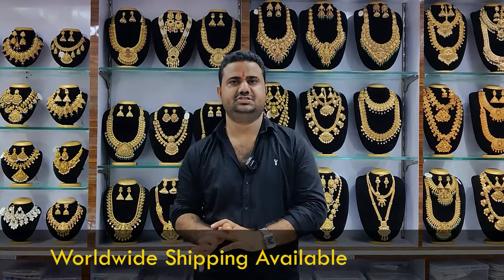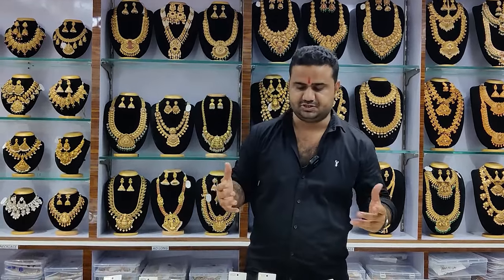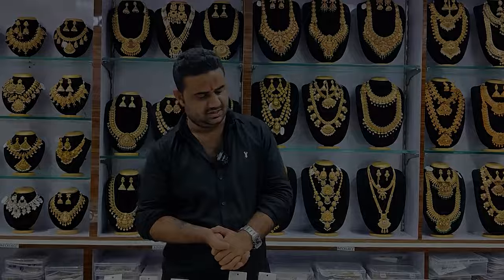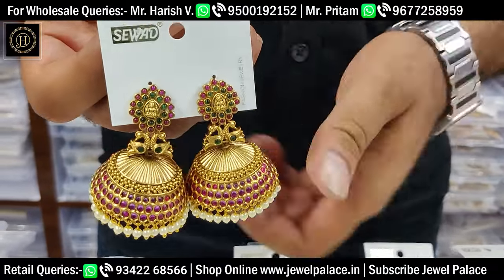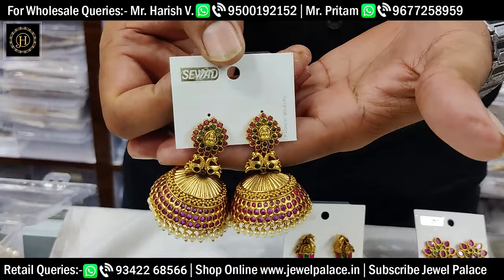We will be able to open this video. Subscribe to our channel. This is our channel — we will be able to create updates. We will be able to get a sample. I will shoot the video one by one with the same design.